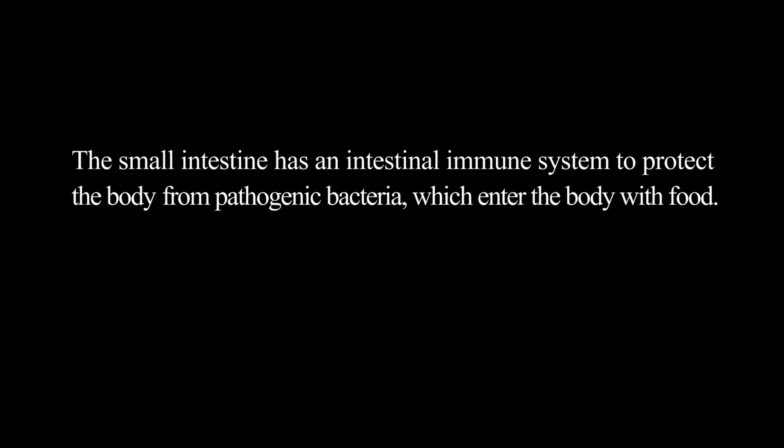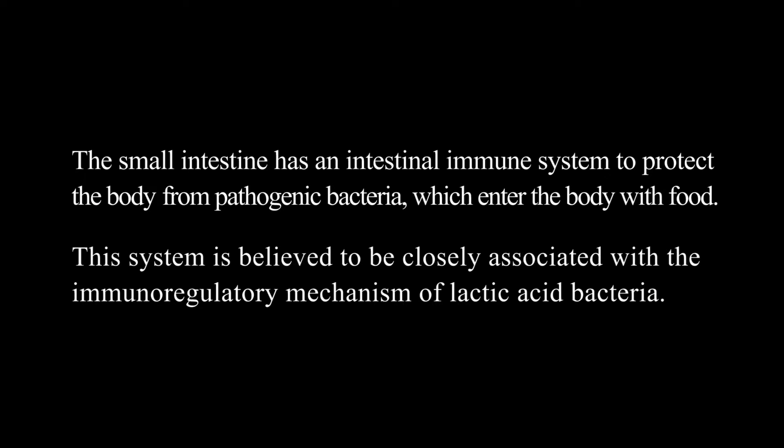The small intestine has an intestinal immune system to protect the body from pathogenic bacteria, which enter the body with food. This system is believed to be closely associated with the immunoregulatory mechanism of lactic acid bacteria.